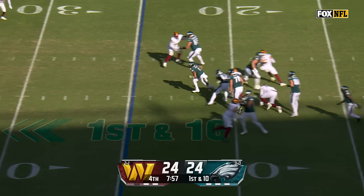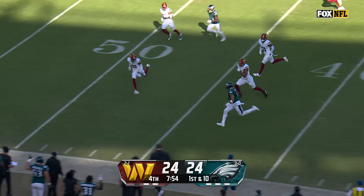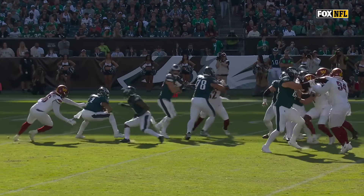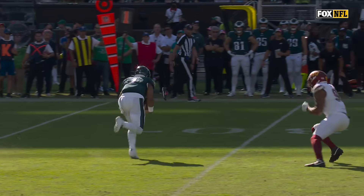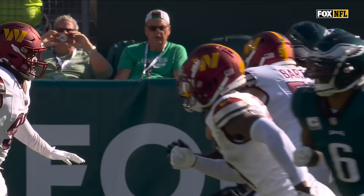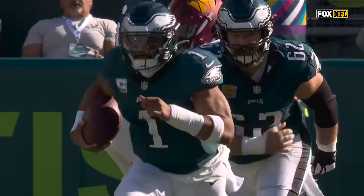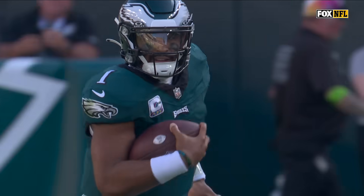There's a defender waiting for Hurts, who's able to dip under, and now he zips his way free. Jalen Hurts close to midfield. For a loss of about 9 or 10 — he gets too high. Jalen Hurts pulls the ball. It's a tremendous move right there as he eludes Montez Sweat. That is an 8-9 yard negative play that he turns into a heck of a run.